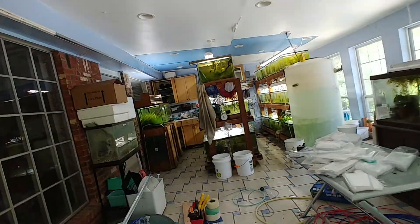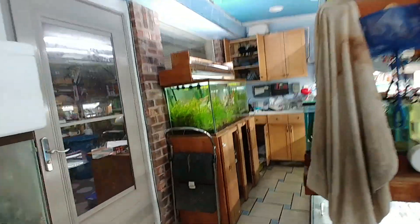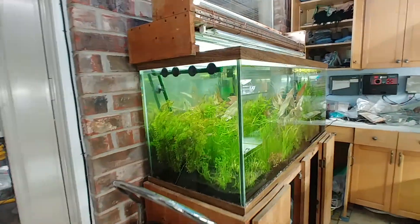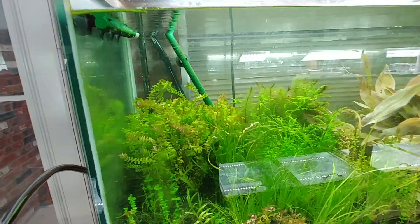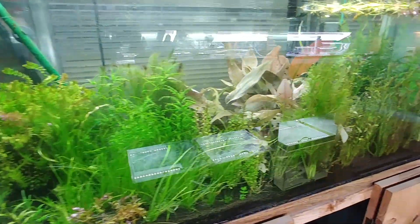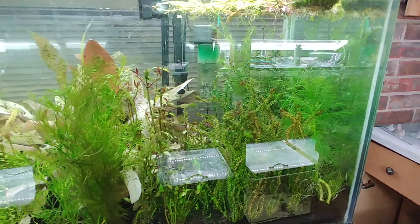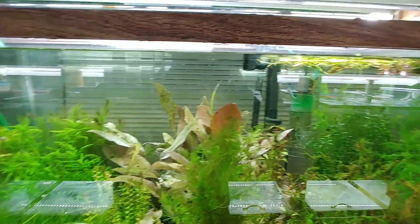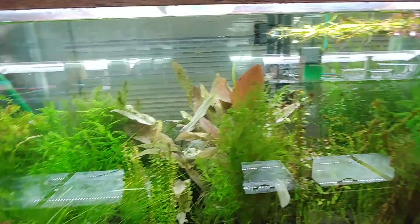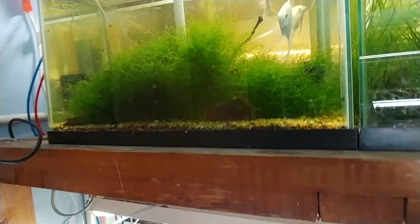He grows his plants completely submerged, so when you buy from him you don't have to worry about if your tanks have to adjust to being submerged, because they are already submerged. You'll see that in his descriptions for his videos and he's always got some cool stuff breeding going on.